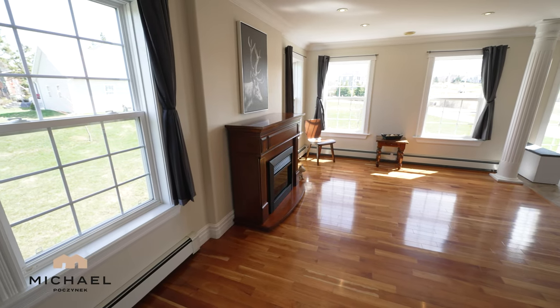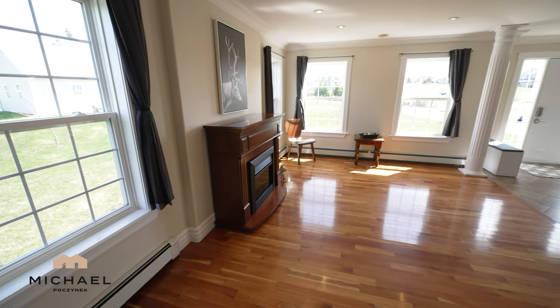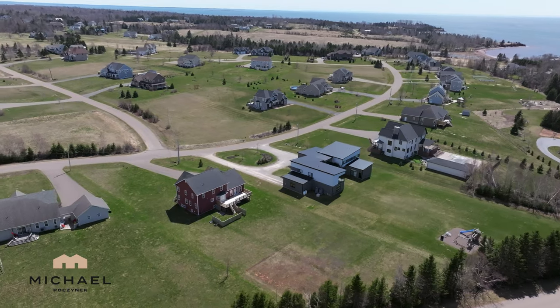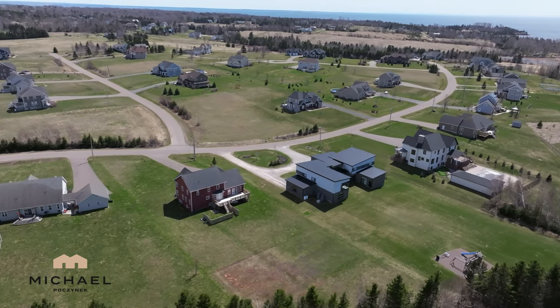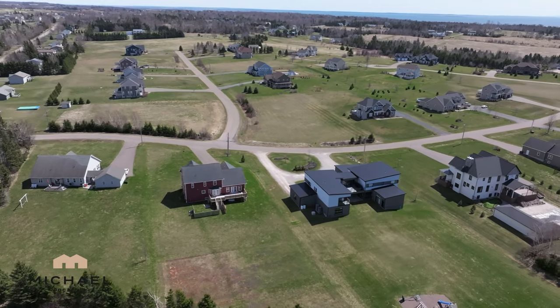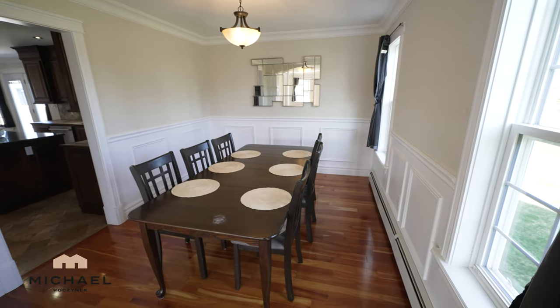This neighborhood has nothing but large houses on super large lots. This home — your future home — sits on a one-acre lot, which is ridiculously huge in a city center. Flipping the camera around, we have the formal dining area, which leads into the large kitchen to the left.